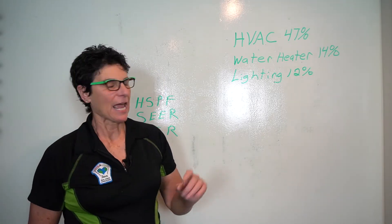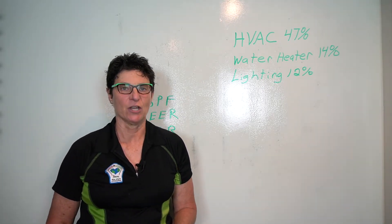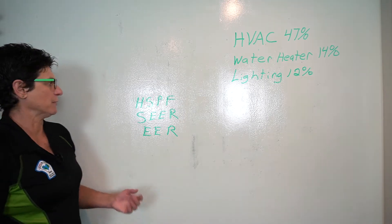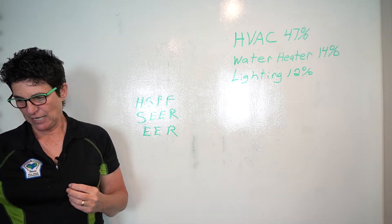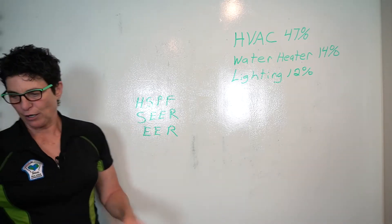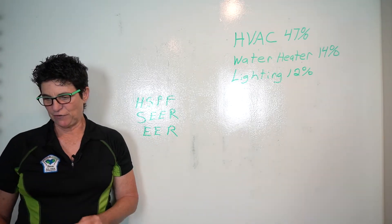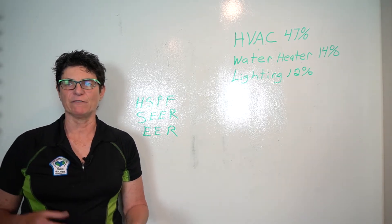Your HVAC system uses 40% of your total energy in a house. HVAC stands for heating, ventilation, and air conditioning. So that's what we're going to talk about today. There are some terms you need to know just a little bit — they come in acronyms. HSPF stands for Heat Seasonal Performance Factor, and it's used to measure heat pumps' heating efficiency. The SEER is Seasonal Energy Efficiency Ratio, used to measure central air conditioning. And EER is Energy Efficiency Ratio, used to measure the cooling system when the outside temperature is 95 degrees or above.